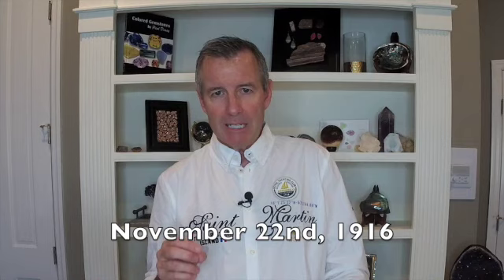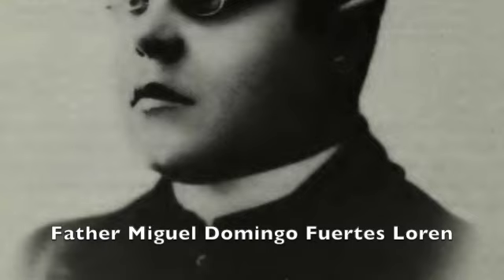Although we think of larimar as a relatively recent find in the gem world, there is a story recorded in Dominican Republic history. A Dominican priest by the name of Father Miguel Domingo Fuertes Loren applied for permission to mine and exploit a certain blue rock he had discovered. At that time nobody had heard of pectolite. He was of the Barahona Province, found the rock, applied for mining permission — and that was denied. That was that, until about the mid-1970s.